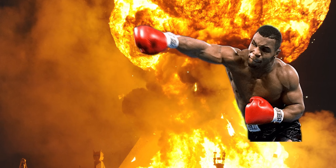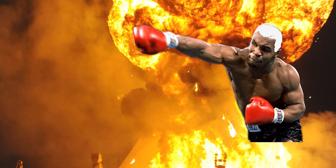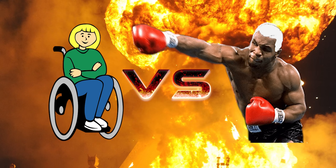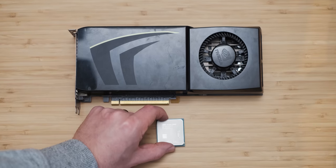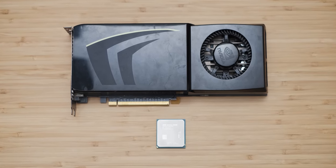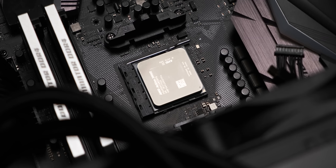At first look, this seems like a fairly stupid comparison. It's kind of like pitting Mike Tyson — Mike Tyson in his 70s nonetheless, but still Mike Tyson — against a 15-year-old wheelchair-bound dementia sufferer. It's pretty obvious who's going to win. But it's actually not that stupid a comparison, because the little $50 APU that could actually has a couple of things going for it.